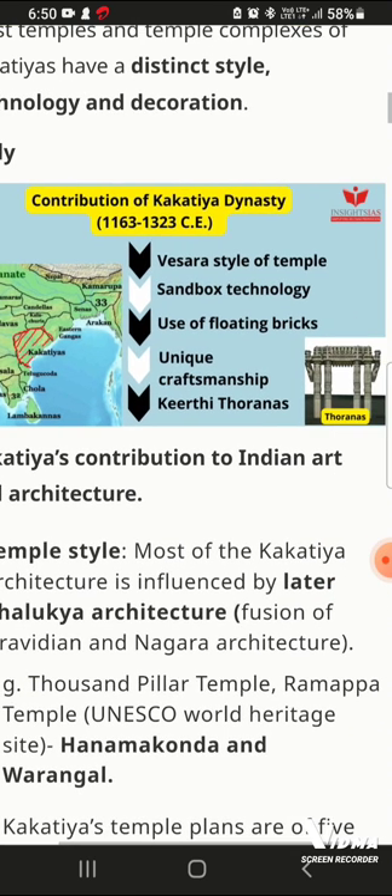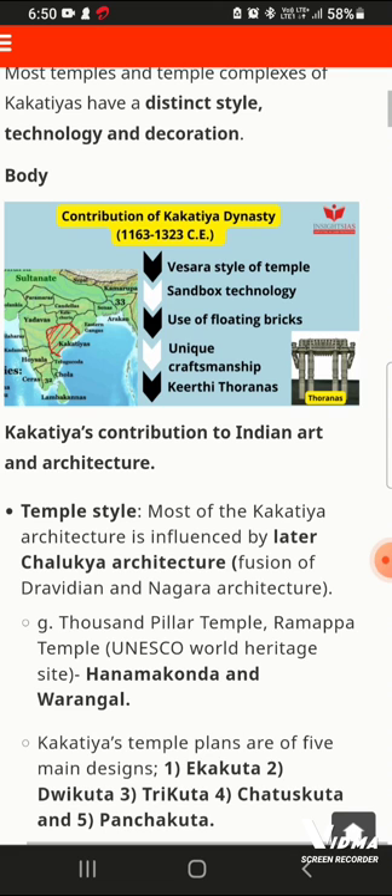In this photo, you will see a small mind map. It covers Western-style temples, second-style sandbox technology, and use of floating bricks. There was also unique craftsmanship. The gate — the Kakatiya Torana — is a unique gateway type, made on four sides.